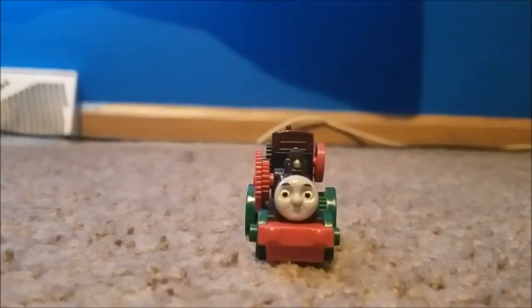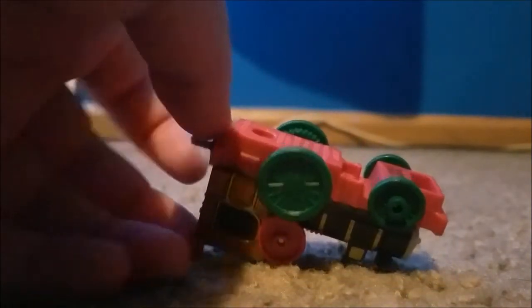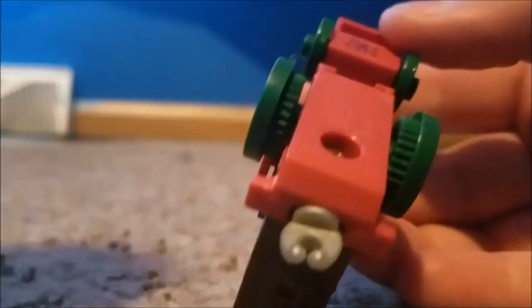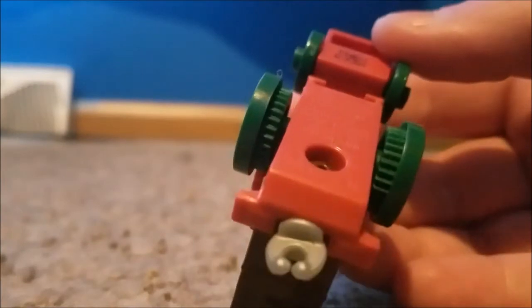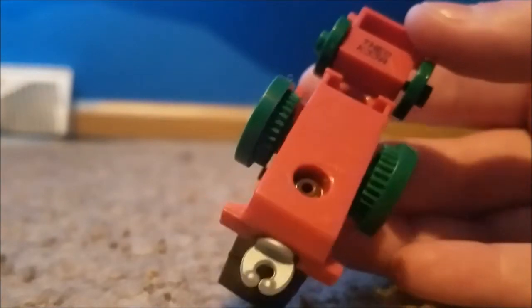You may be thinking, why did I get Adventures Theo? Well, it's just to make appropriate sizes for my TrackMaster engines, TrackMaster 2, and wooden railway. Underneath it says 2016 Gullane Thomas Limited, Mattel, made in Thailand.